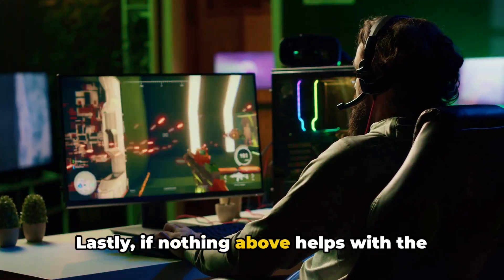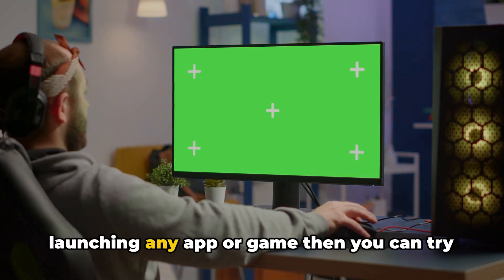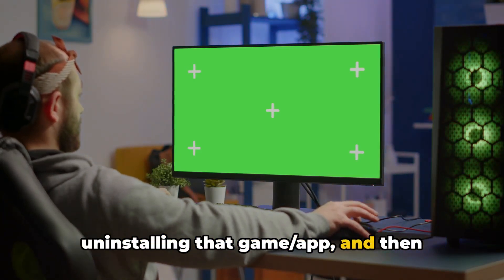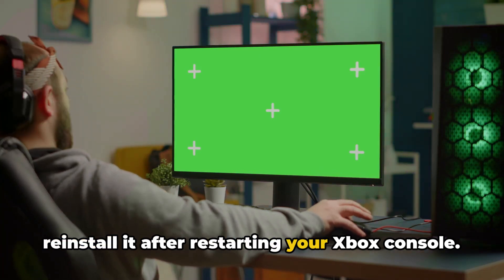Lastly, if nothing above helps and you're getting the error while launching a specific app or game, you can try uninstalling that game or app and then reinstalling it after restarting your Xbox console.